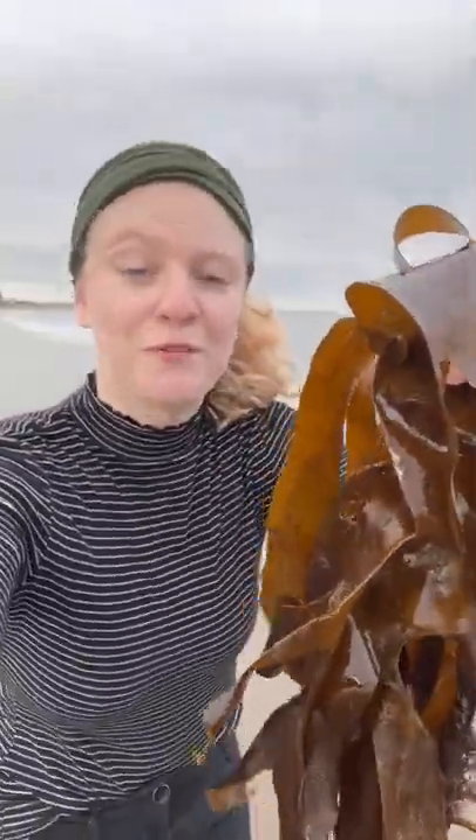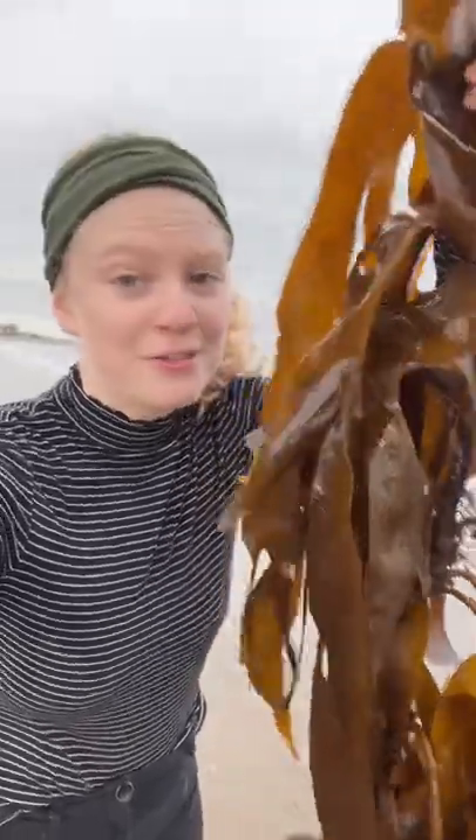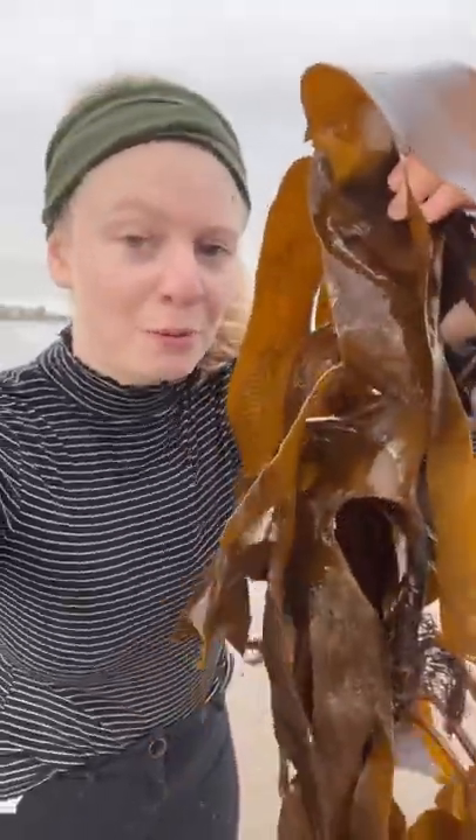This right here is kelp, and it helps the climate. Kelp is a general term for over 100 species of brown seaweed that grow in shallow cold waters off the coast of nearly every continent. Kelp has a tendency to grow in dense clusters known as kelp forests. Because of this, and the fact that it can absorb up to 20 times more carbon than trees, kelp is known as the trees of the ocean.